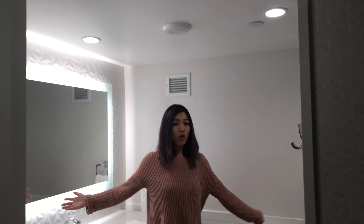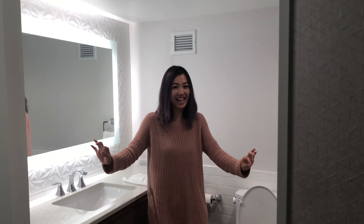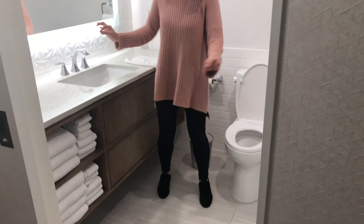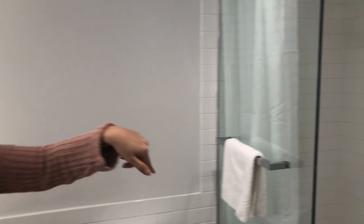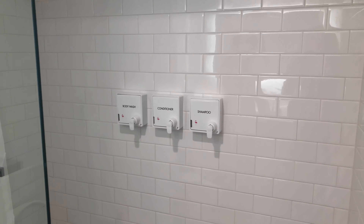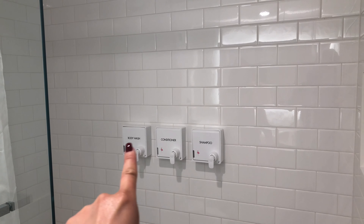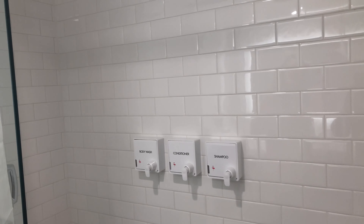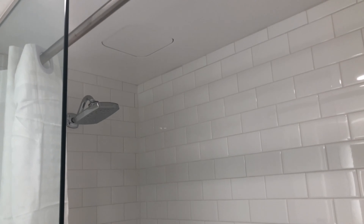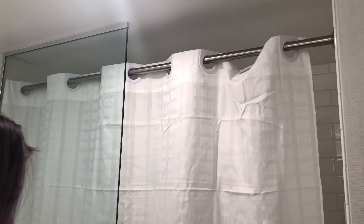Right here we have the bathroom. Great selfie lighting again — really great. They actually have self-dispensing soap, shampoo, and conditioner. Very eco-friendly, so we're not throwing away a bunch of little container things. It's very European. The curtain also closes so you're not splashing water everywhere, which is really nice.